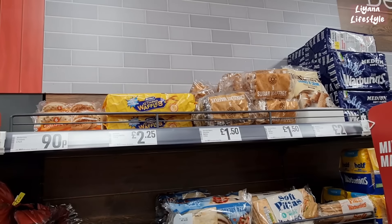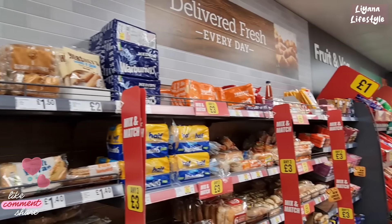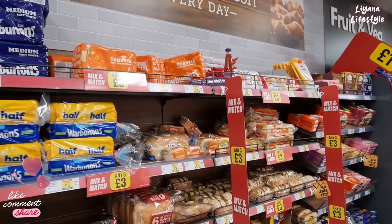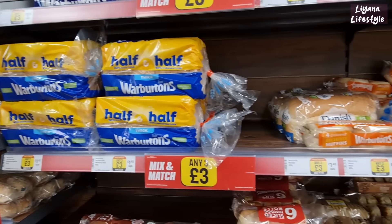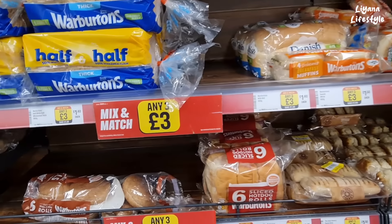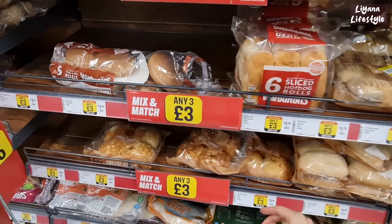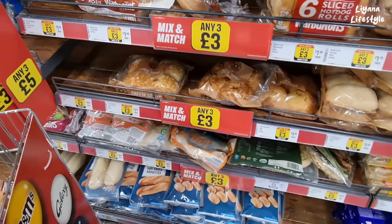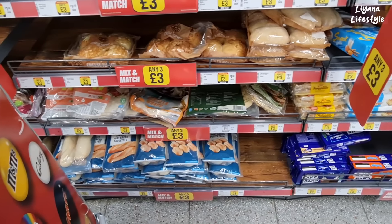We've got chocolate waffles at the top for £1.50. I really like the pancakes that they do here — that's something I always grab. We've got half and half on the bread there, any three for £3, you can mix and match. There are rolls, cheese topped rolls, and at the bottom they have wraps, naans, and pitta breads.